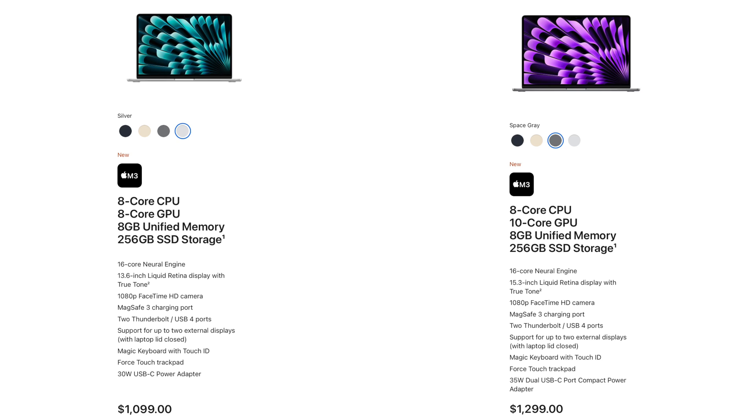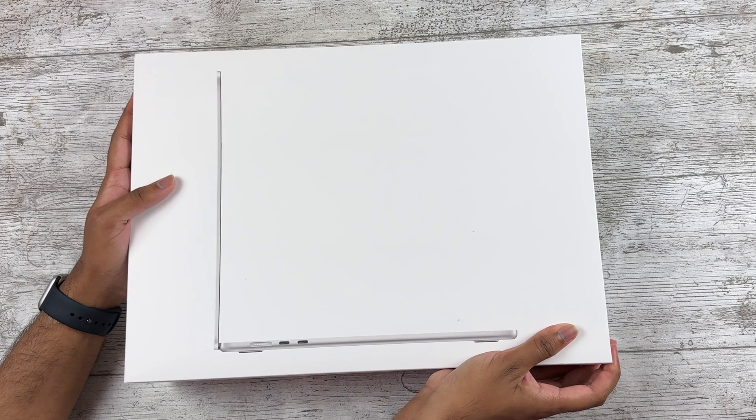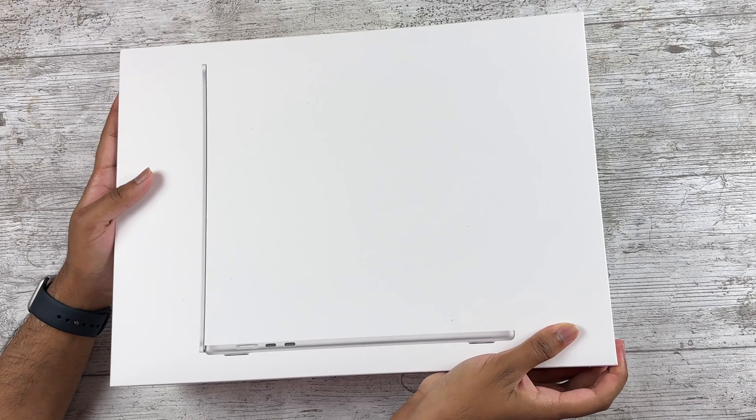One small difference is the larger trackpad on the 15-inch. Now for pricing: technically there's only a $100 difference if you upgrade the 13-inch to the 10-core GPU. Even comparing base models, the $200 jump for the 15-inch is kind of justified because the speaker and display upgrades do make a difference.